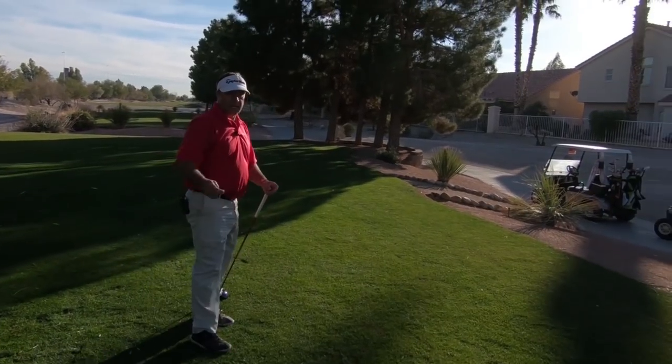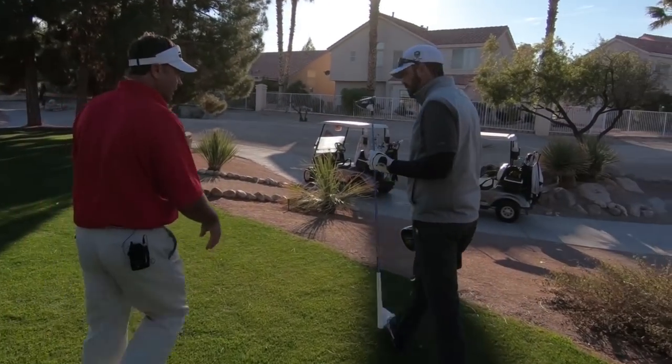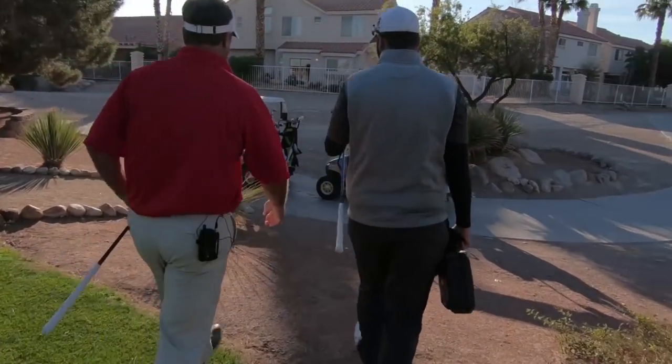All right, so we're going to keep the camera rolling here. Our cameraman Steve is going to keep filming us. We're going to head up there.